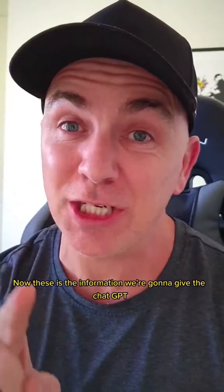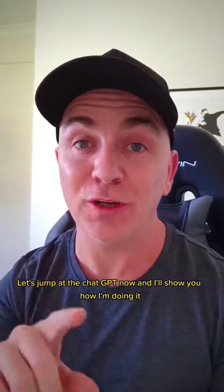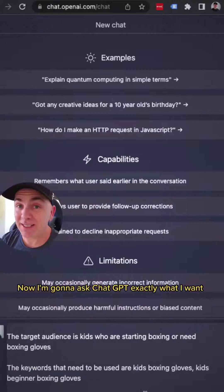Now this is the information we're gonna give to ChatGPT so it can spit out a description for us. Let's jump to ChatGPT now and I'll show you how I'm doing it. I'm gonna ask ChatGPT exactly what I want.